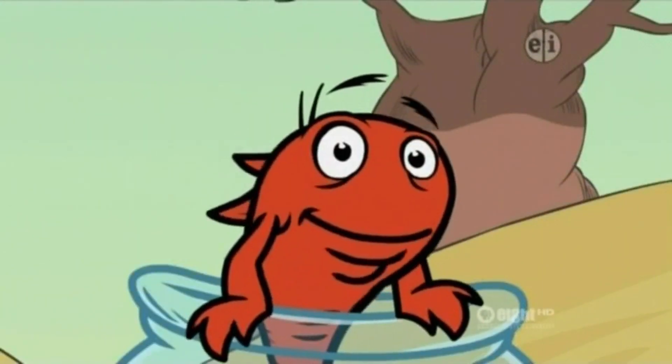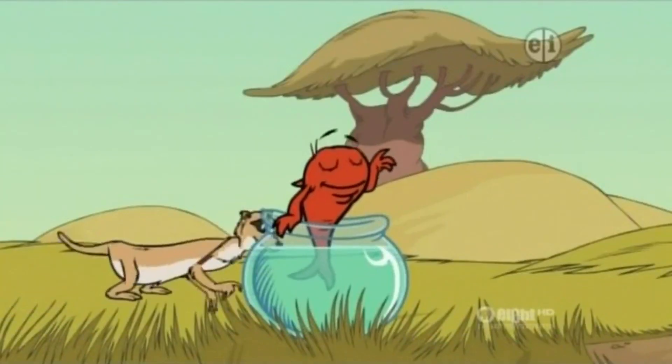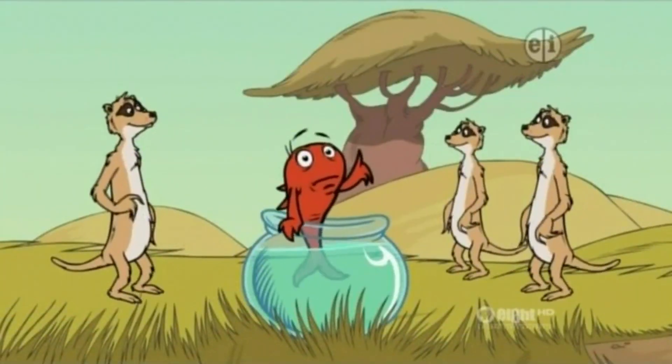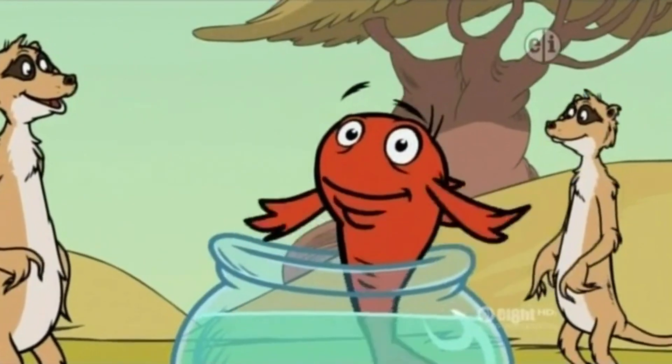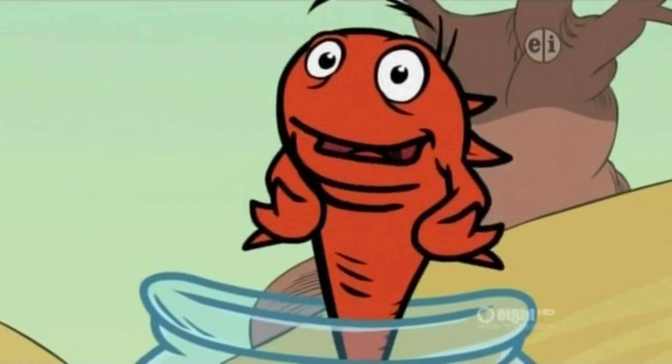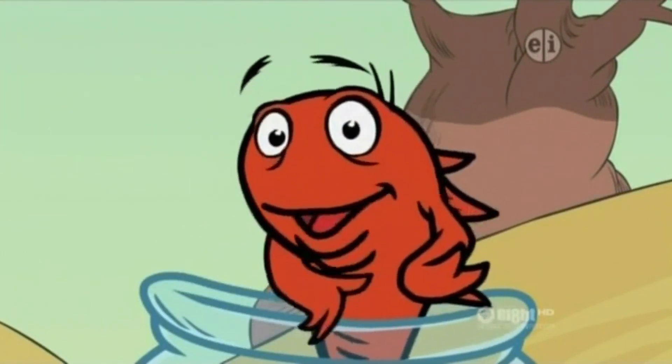So, my question is, what do meerkats do when they want to get a better look at something? Did some of you say they stand up? That's right! They stand on their hind legs when they want to get a better look at something. You got it this time, but next time I'll stump you for sure!